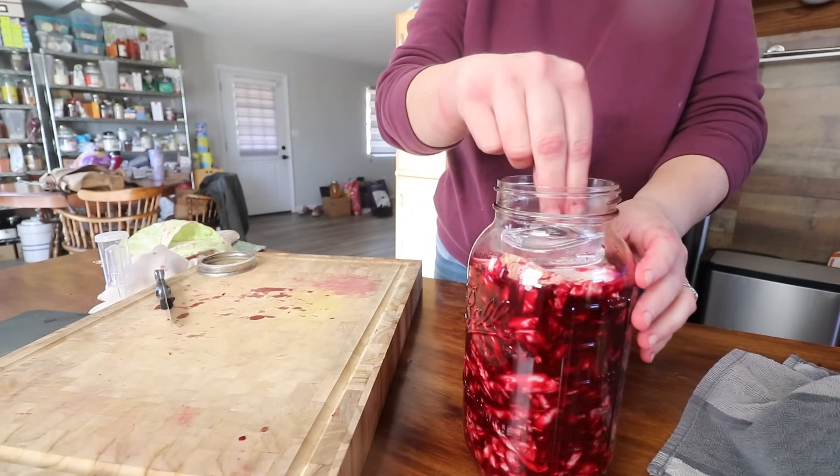Cover it with a weight — you can use a glass weight like I use, or go outside into your yard and find a rock that fits, scrub it up really well, and boil it for at least 10 minutes. You can also partially fill a Ziploc bag with brine and kind of shove it in there. It is very, very important that you keep everything underneath the brine level, because if you don't, that is where mold can and will most likely form.